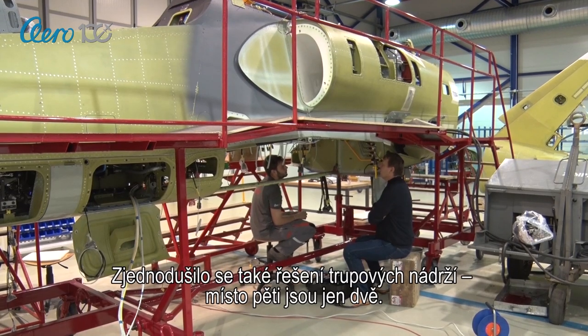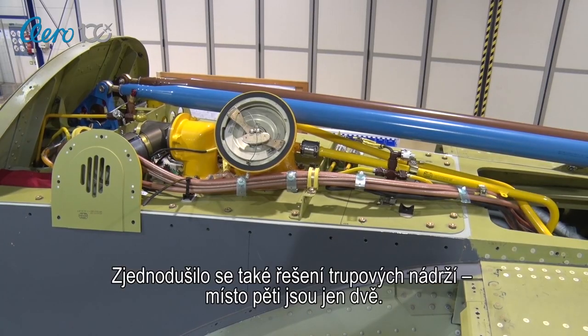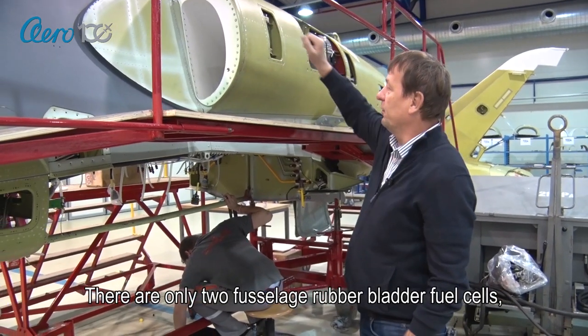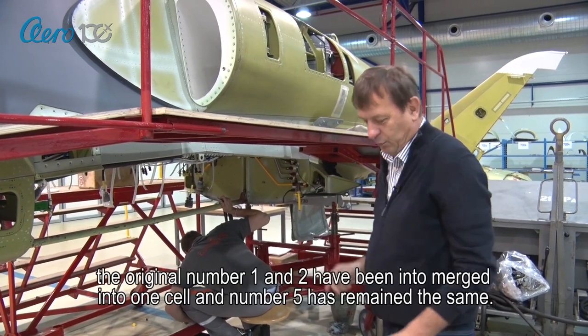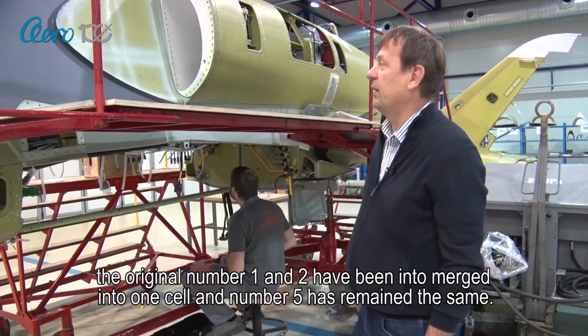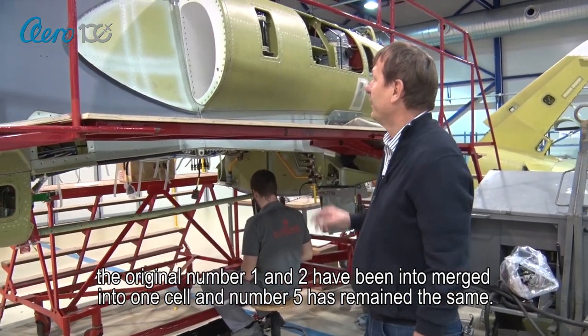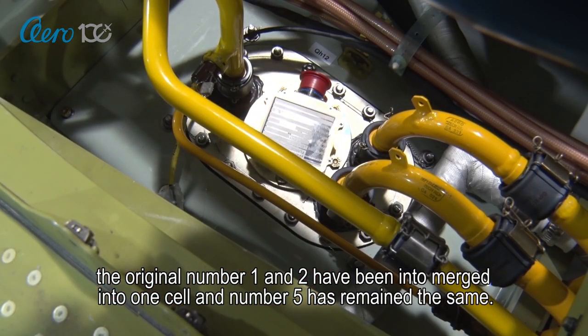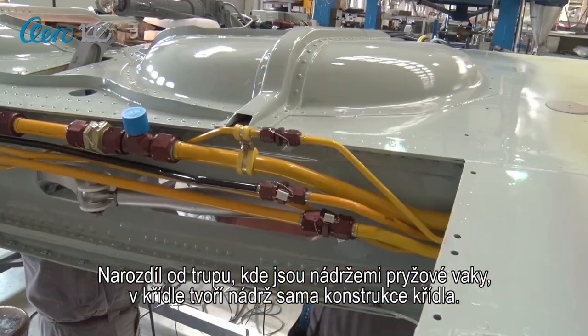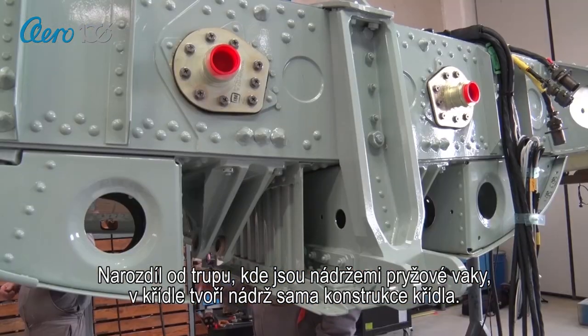The fuselage fuel cell system is simplified — there are only two instead of five. The fuselage fuel tanks are rubber bladders, while the fuel tank in the wing is part of the wing construction.